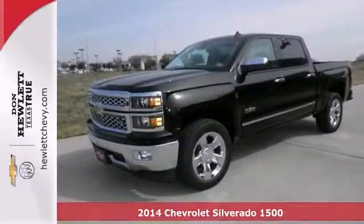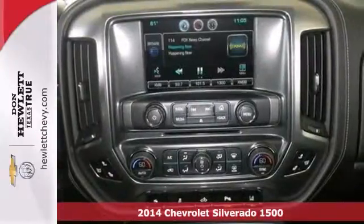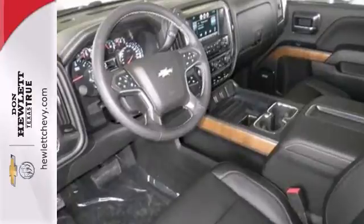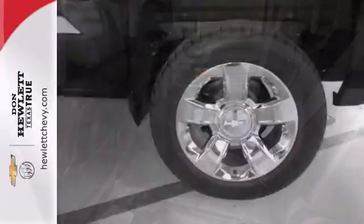If you're looking for reliability, this 2014 Chevrolet Silverado 1500 is the truck for you. Get behind the wheel, you'll know it's time to get some work done. Comes with dual zone climate control, Bluetooth wireless, heated and cooled leather seats, heated mirrors and wood grain interior trim.